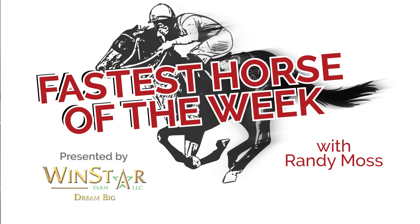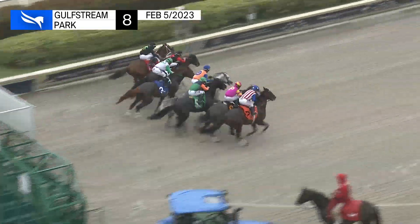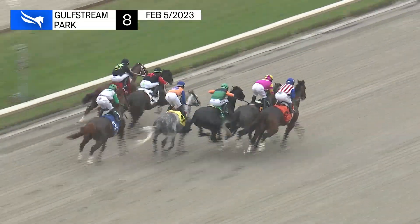Now the Fastest Horse of the Week — a horse that we have already talked about in terms of Beyer speed figures — Charge It, who earned a 102 Beyer for that allowance win at Gulfstream Park on Sunday.